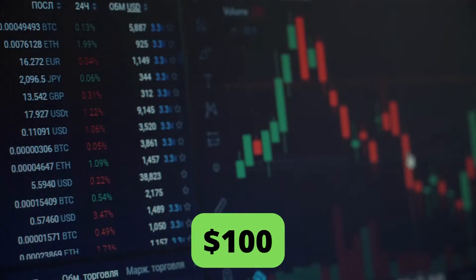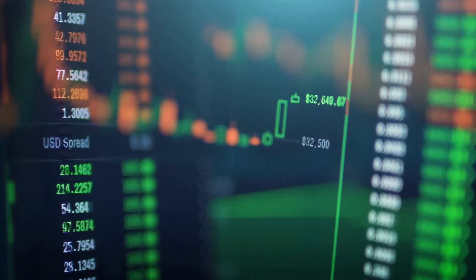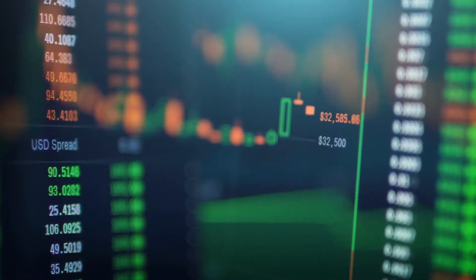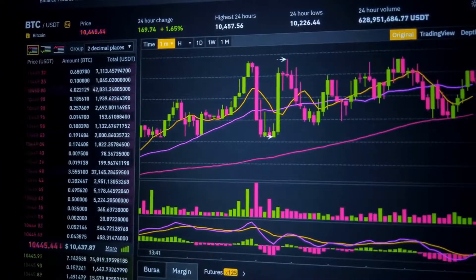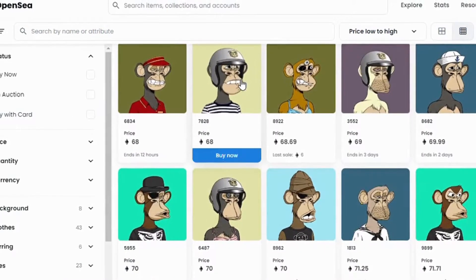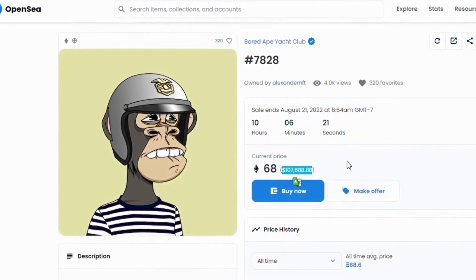Imagine throwing $100 and turning that into over $10,000 overnight. That's exactly what's happened with many people who have dabbled into cryptocurrency. There have also been cases of people buying a monkey JPEG for only $300 and flipping it on the market for over $400,000 just six months later.